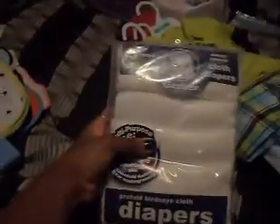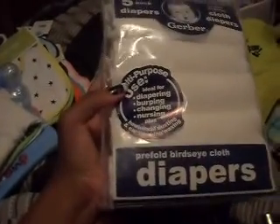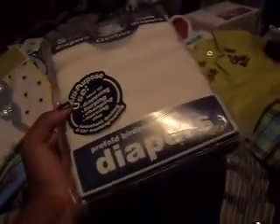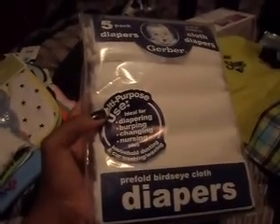Somebody bought me these pre-fold cloth diapers. It says they're multi-purpose — can be used for diapering, burping, changing, or nursing. I'll probably use them for nursing, changing, and burping but not as actual diapers. I need a lot of burp cloths so these will mostly be used as burp cloths. The fact that they're washable and reusable really helps.